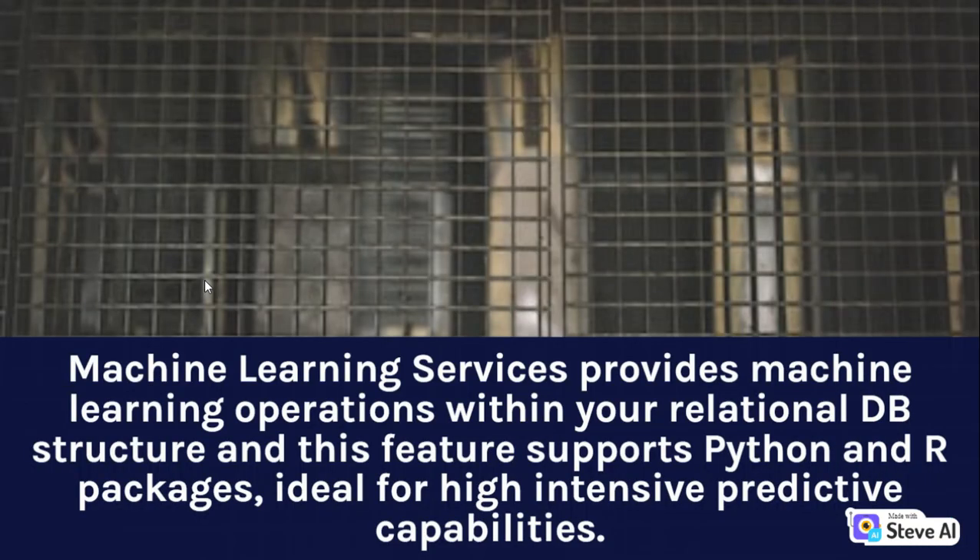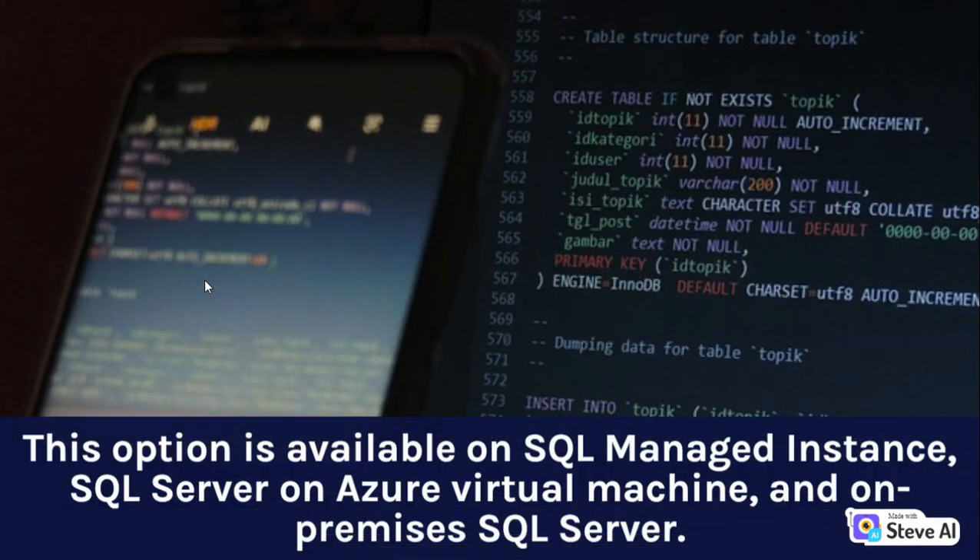Machine Learning Services provides machine learning operations within your relational database structure, and this feature supports Python and R packages, ideal for high-intensive predictive capabilities. This option is available on SQL Managed Instance, SQL Server on Azure Virtual Machine, and on-premises SQL Server.